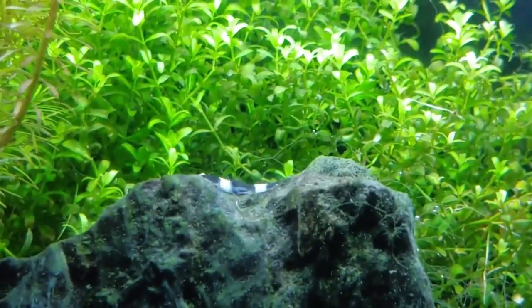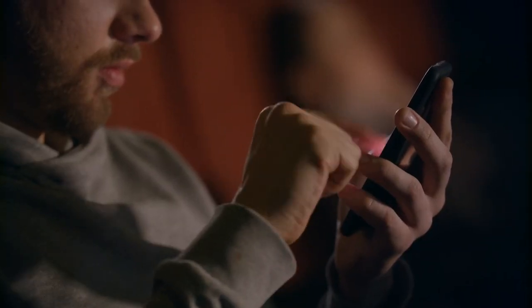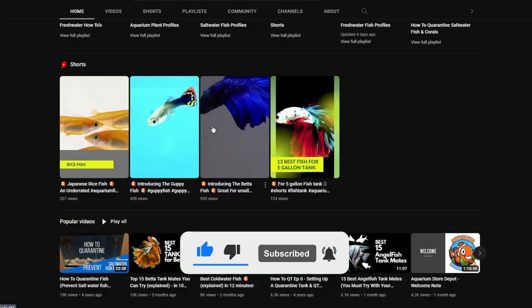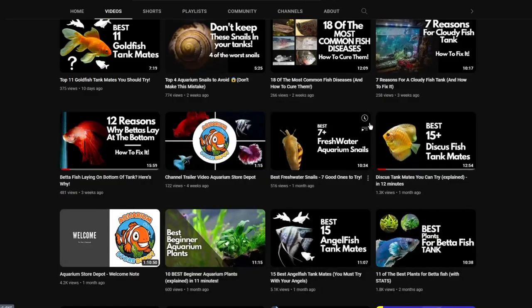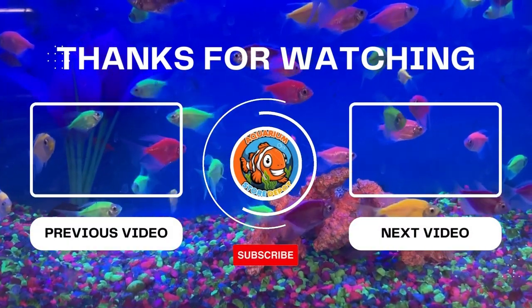Do you love loaches now? Tell us about your favorite species in the comments below. And if you want to keep in touch, don't forget to like this video and hit the subscribe button for more aquarium-related topics. You can also watch other videos on our YouTube channel because you might find another fish that can be a potential partner with your loach. Thank you for watching and see you in the next video.